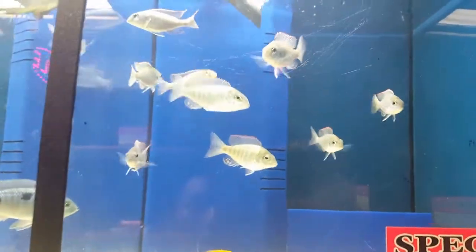Over here is my sunshine peacock. Down here is the letter of the third cup, Chirire Island.